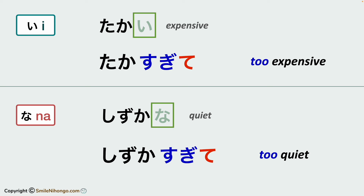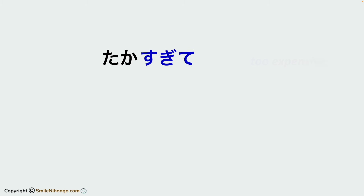Today, we are going to use this te form, sugite, with potential verbs, so you can say things like this.